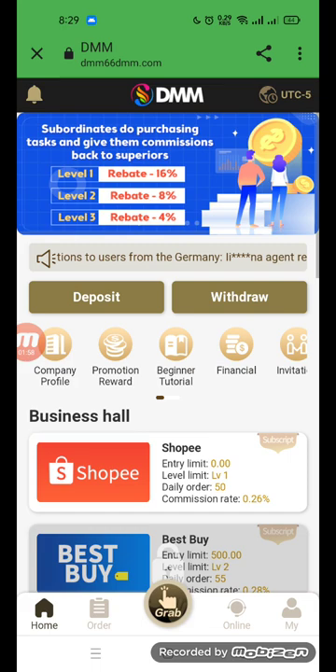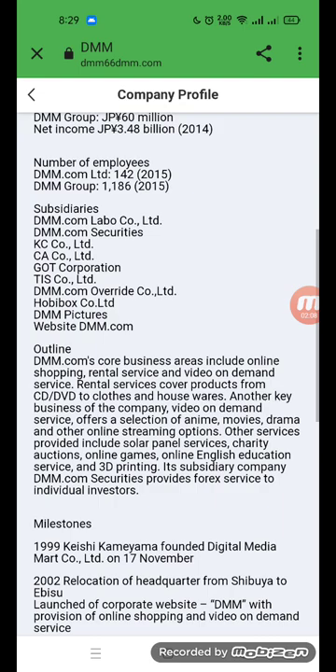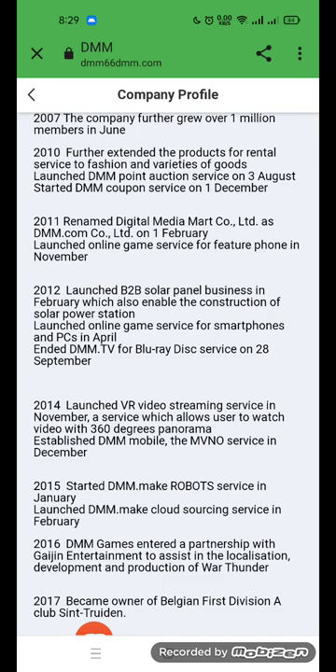Go back to view the company profile. The company was founded on the 17th. The number of employees ranges from 142 to a group of 186 to 215. You can read all the options about the company's history and development.